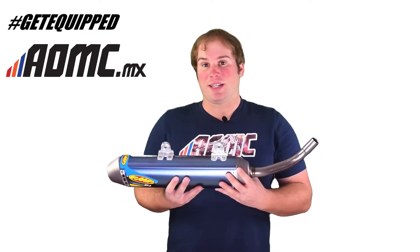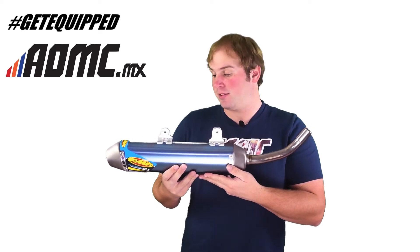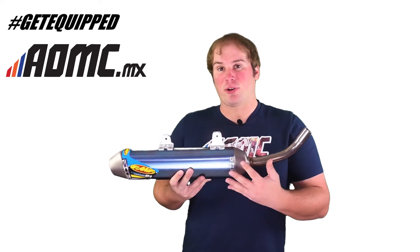Flying Machine Factory since 1973 — these guys know how to make two-stroke silencers, two-stroke exhaust systems. Match this up with a fatty or a gnarly header and you're going to have great power.